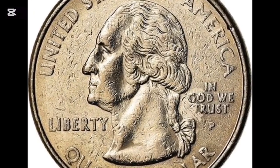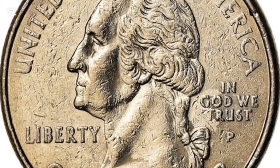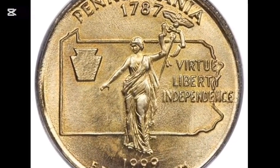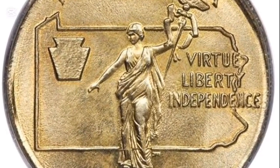These statehood quarters are well known and highly collectible, but unless it's one of the rare quarters, they're usually not worth that much money. A 1999-S 5-cent Pennsylvania State Statehood Quarter rated by NGC as Mint State 69 sold for $7,050. Meanwhile, another example sold for $9,920.